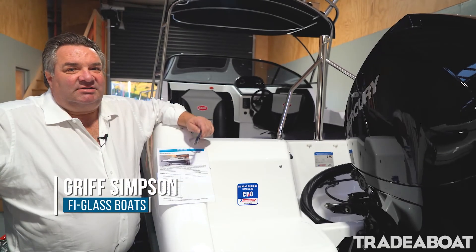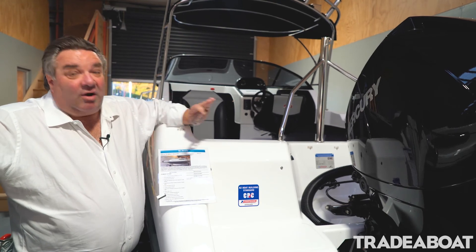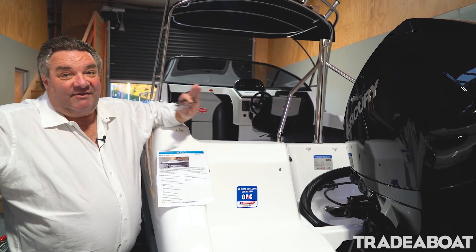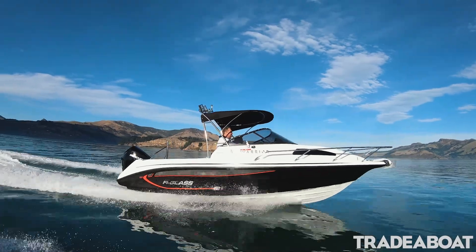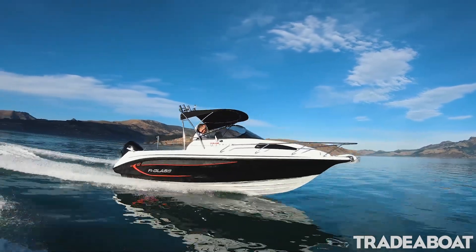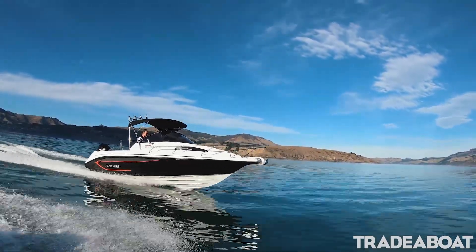Hi, it's Griff here from Fireglass Boats. I just wanted to talk about how the Warriors go with these new V6 and V8 Mercury outboards. This Warrior here is a reasonably highly spec one — we've got the black hull sides, mag wheels, and black guards.